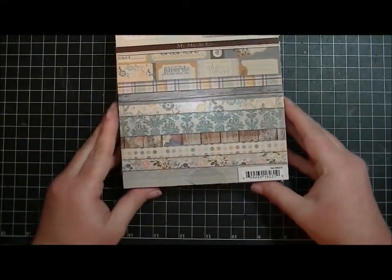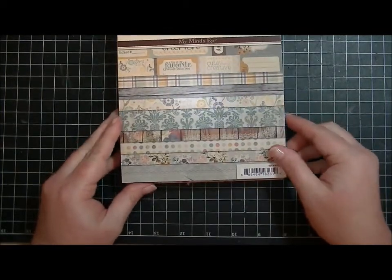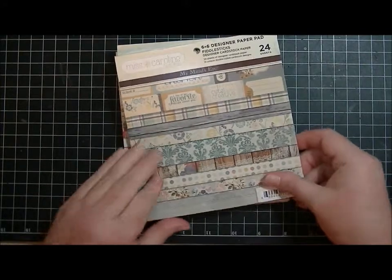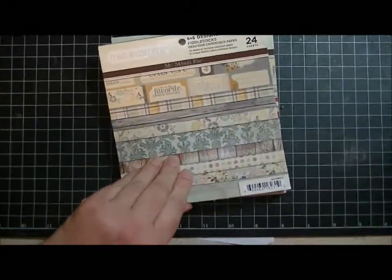What I got was the four pack of the new My Mind's Eye Miss Caroline 6x6 paper pads, so I thought I would show them to you real quick. Let me zoom in a little bit so you can see it up close.